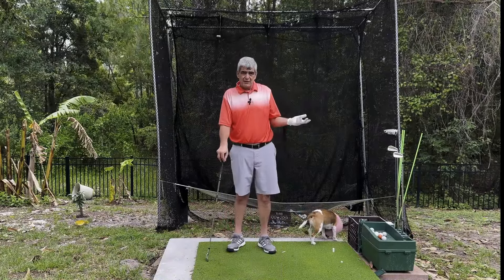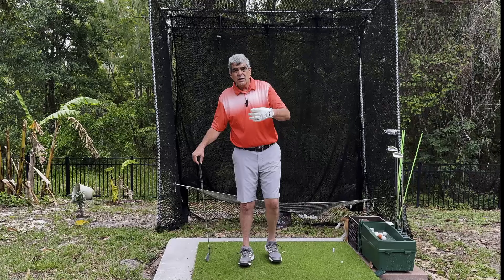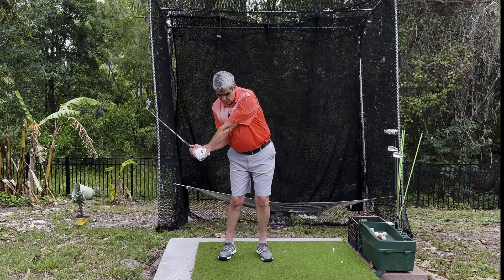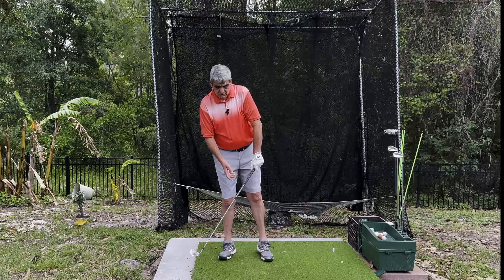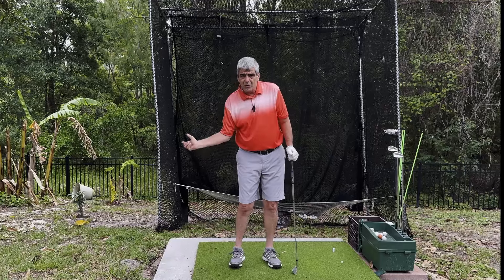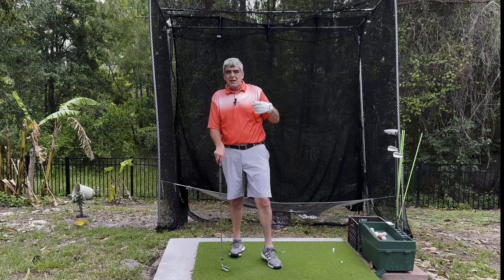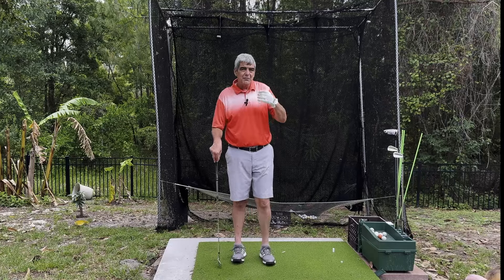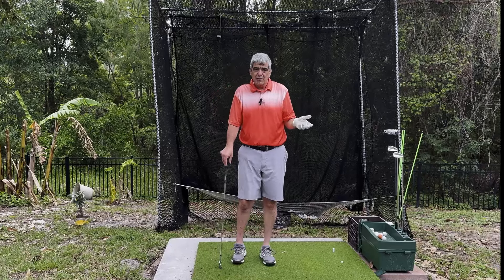So where did this idea of lag come from? It came from the advent of slow motion video. When they were able to slow down the video of a lot of golf greats, they noticed that when they were down to this point in their swing, they still had this angle in their wrist. And what they started to surmise was that must be a secret to their distance — they're holding that angle as long as they can until the last second and then releasing it. So people started teaching how to create lag. But the fact of the matter is lag is a very natural component of a natural, perfect golf swing. It's not something you have to try to create.